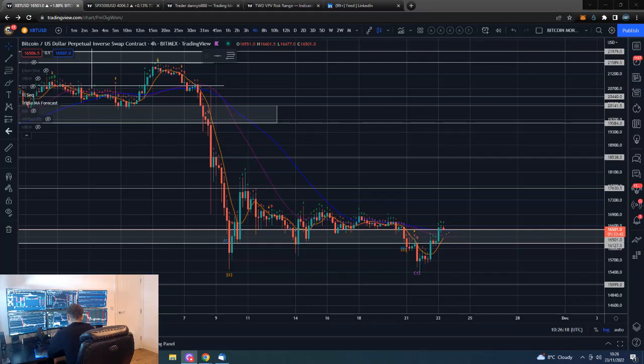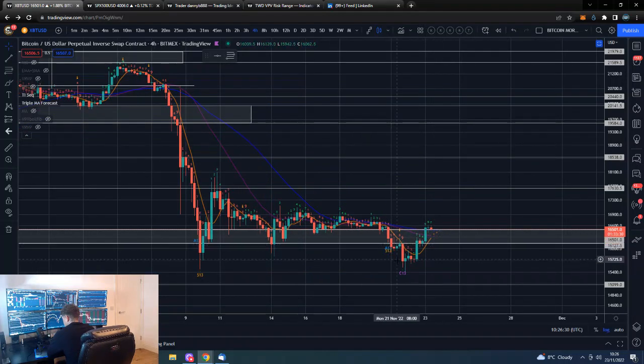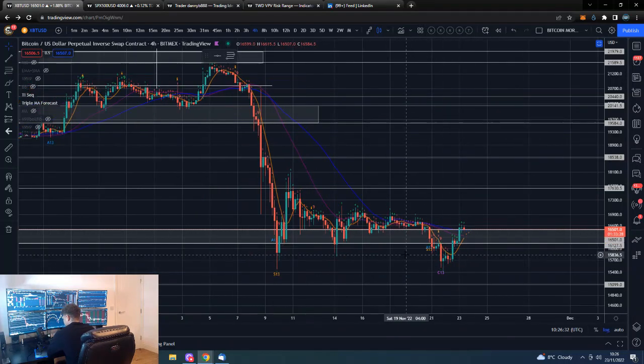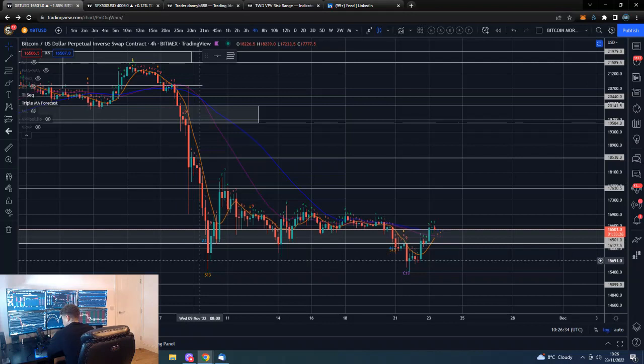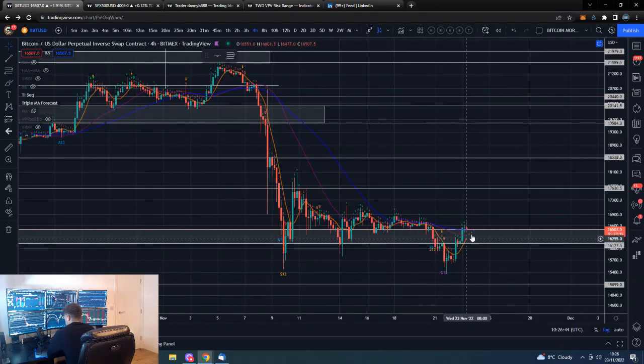Bitcoin on the four-hour: after our price action below this pretty important area of support, we did run into a four-hour nine candle and a combo 13. Incidentally, we also ran into a nine candle here as well — ran into a nine candle on the four-hour.